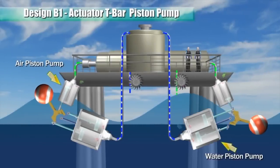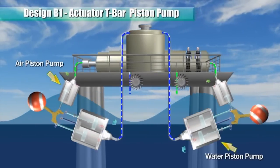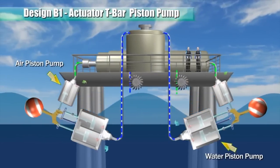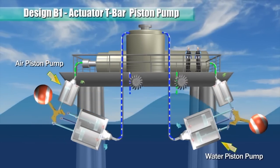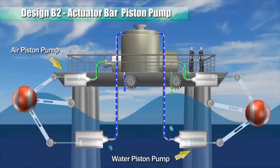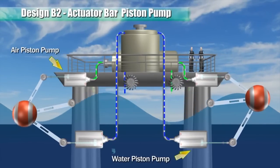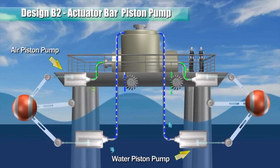A T-shaped actuator bar is pivoted to the body of the pump such that when the float is pushed up and down by wave forces, the actuator bar oscillates about a pivot and, in turn, reciprocates the pistons. This actuator bar pump system uses the above single piston pump and a float pivoted to rise and fall with wave forces.